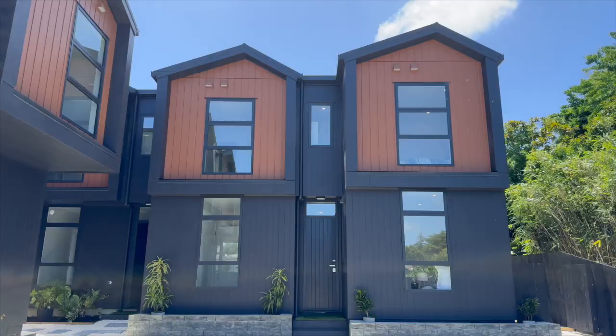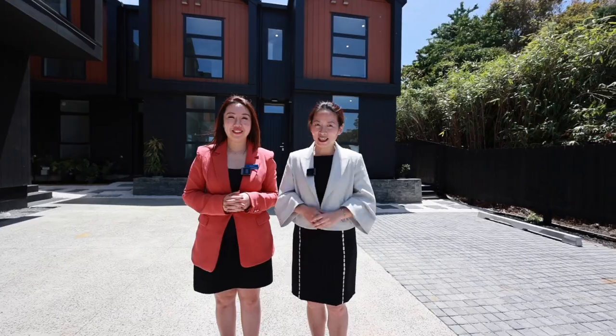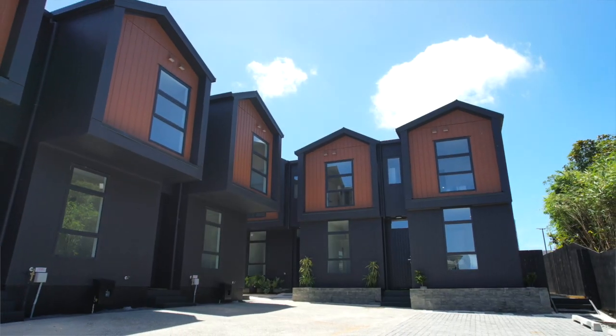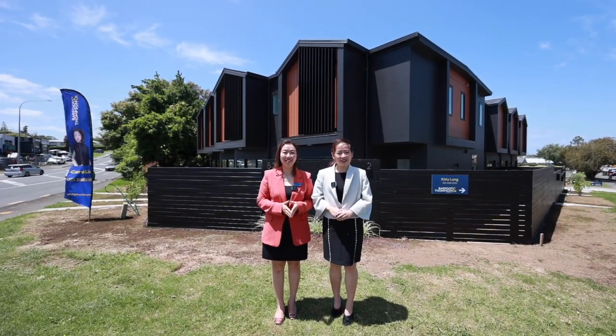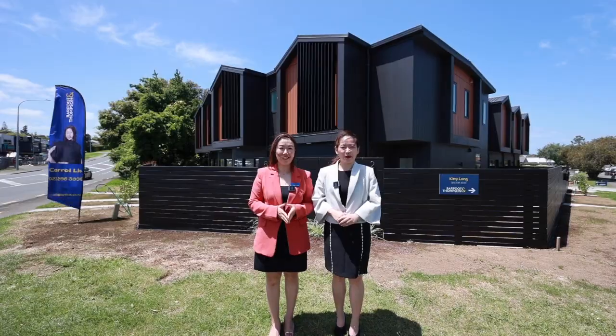82 Union Road Hallowick, with easy care look and lifestyle, is waiting for new owners to move in. This brand new home is perfect for first home buyers and downsizers. Don't wait any further — call us today to book a viewing or come to our open home.